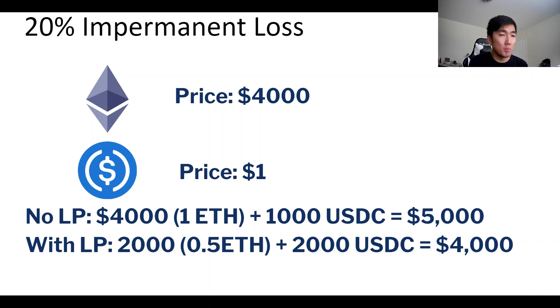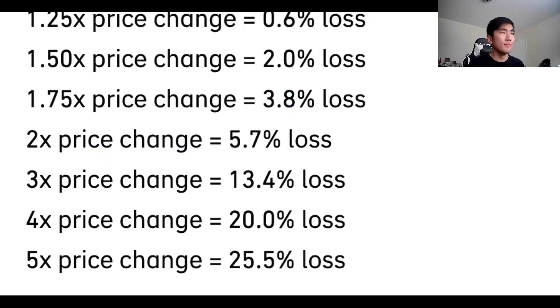This represents a 20% impermanent loss. If I had not LP'd I would have 1 ETH and 1,000 USDC, equal to $5,000. But because I provided liquidity I have 2,000 USDC and 0.5 ETH worth $2,000, totaling $4,000. You also get swap fees and farming rewards, but this is the 20% impermanent loss people talk about — the more one asset outperforms the other, the greater the impermanent loss.